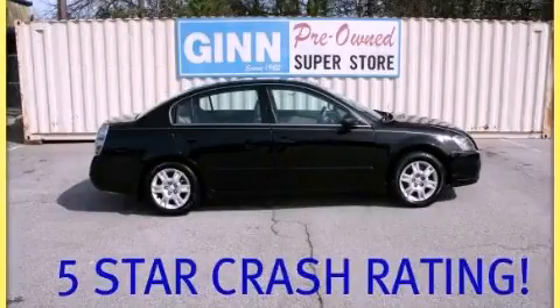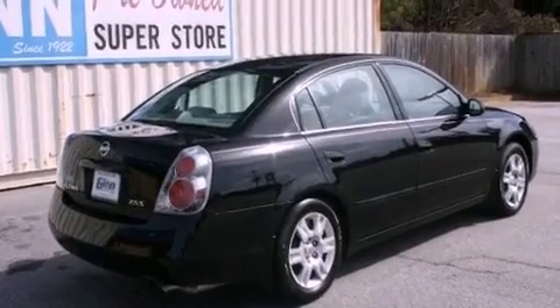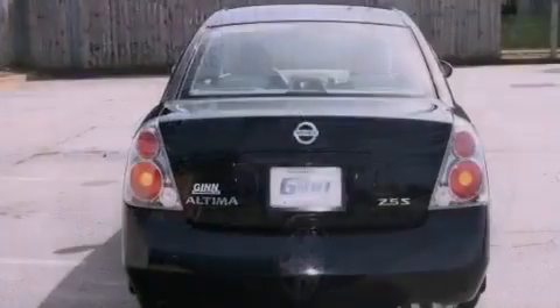This is a 2005 Nissan Altima. It has a 2.5-liter four-cylinder engine and a four-speed automatic transmission.